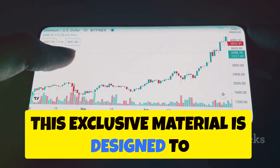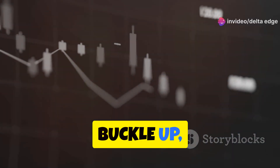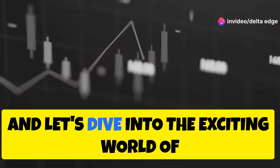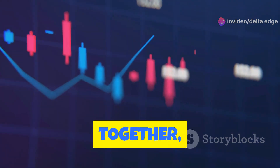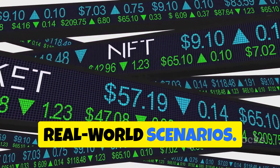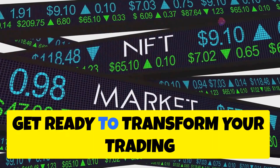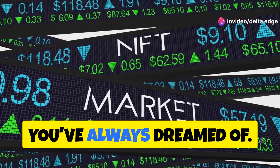This exclusive material is designed to give you an edge in the competitive world of trading. So buckle up, grab your notebooks, and let's dive into the exciting world of Nifty 50 trading. Together, we'll uncover the strategies that successful traders use and apply them to real-world scenarios. Get ready to transform your trading approach and achieve the financial success you've always dreamed of.